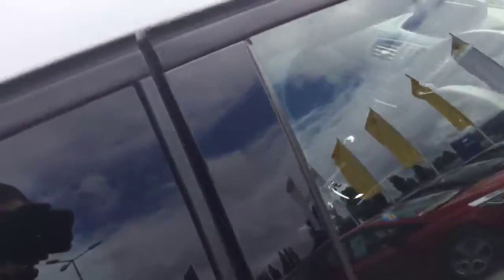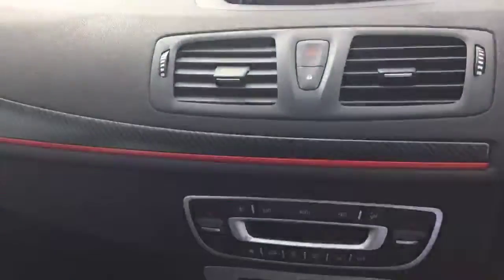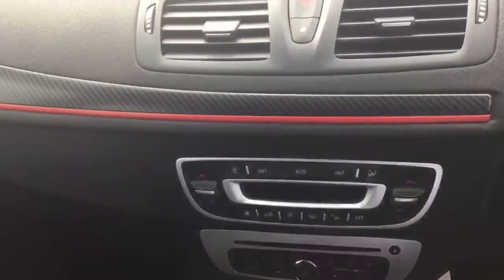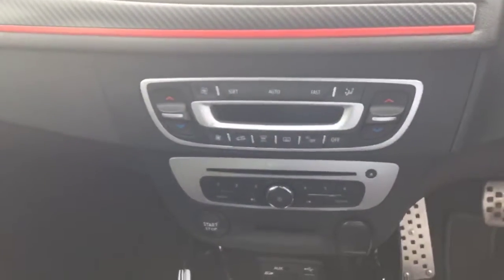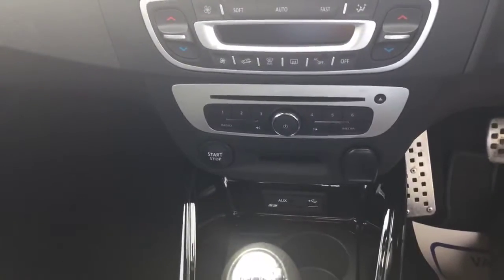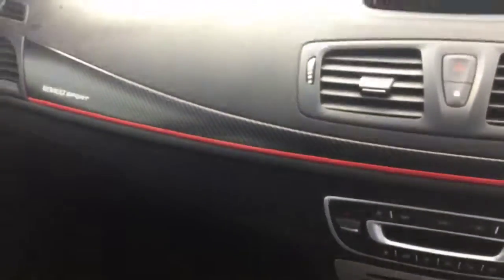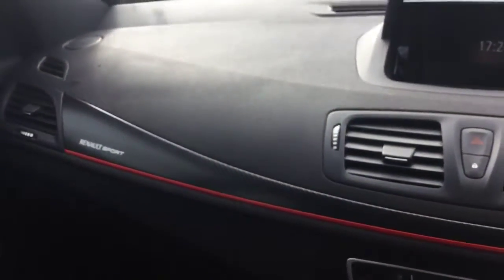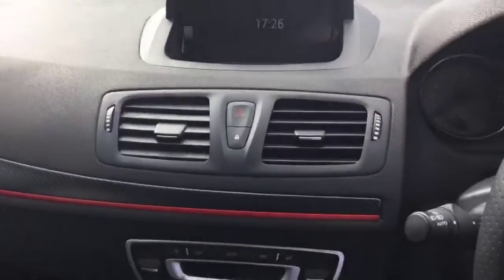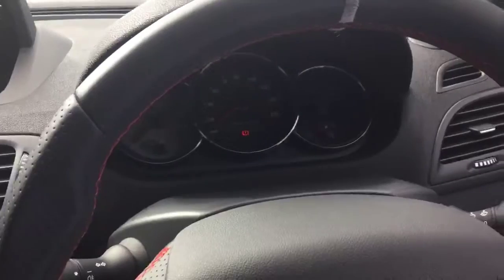Internal features within this stunning Mégane RS include satellite navigation, digital climate control, CD player with Bluetooth, keyless start, keyless entry, and a 6-speed gearbox.